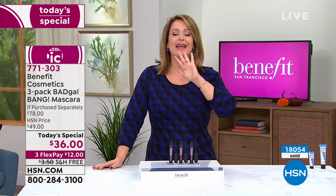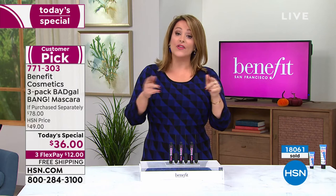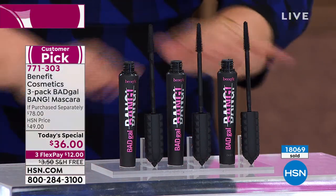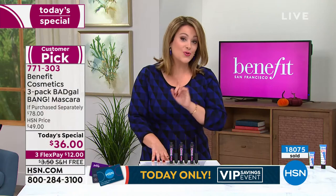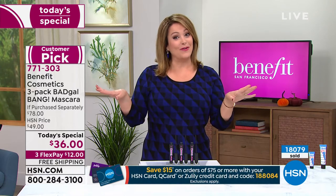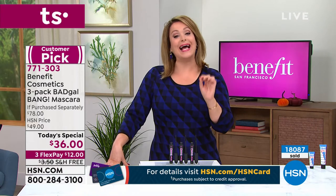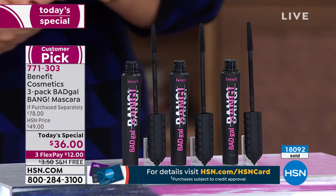Three today, over half off retail, coming individually boxed. If you're already doing early Christmas shopping, these are great little stocking stuffers. You're basically buying prestige mascara for drugstore prices — $12 gets this home on any debit or credit card. You can break it down with FlexPay, which is available for everyone with free shipping and handling. With an HSN credit card you get an extra flex — you'd be paying nine dollars. Over 18,000 gone.